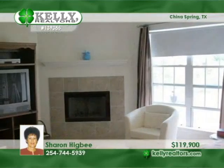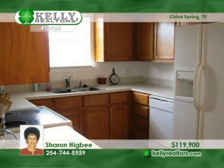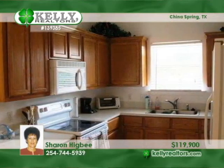You'll love the spotless condition of this one-owner home in China Spring. The four-bedroom, two-bath home has one bedroom with tile floors that is used as an office. The master is isolated.